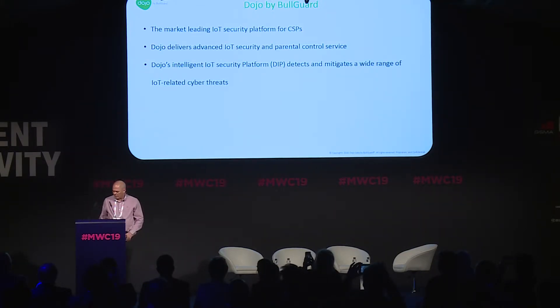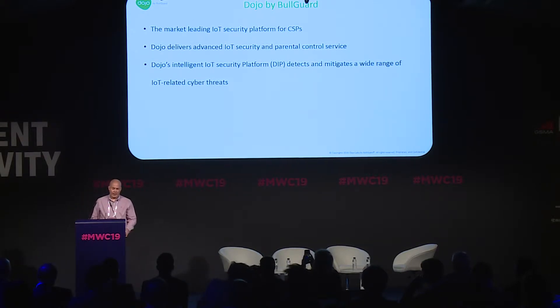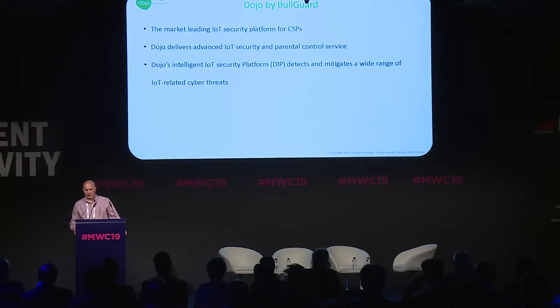My name is Asiatias. I'm originally the founder of Dojo Labs. We're building an IoT security platform for service providers. The company was founded in 2014 and was acquired in 2016. The hack I'm going to share with you was actually discovered by our research team, which is doing ongoing research to improve the security of the things that we all use.